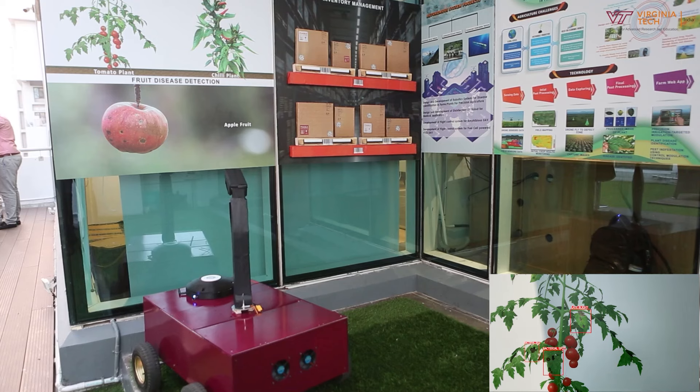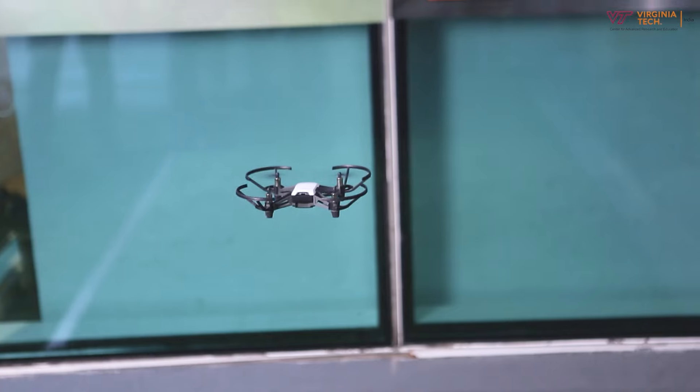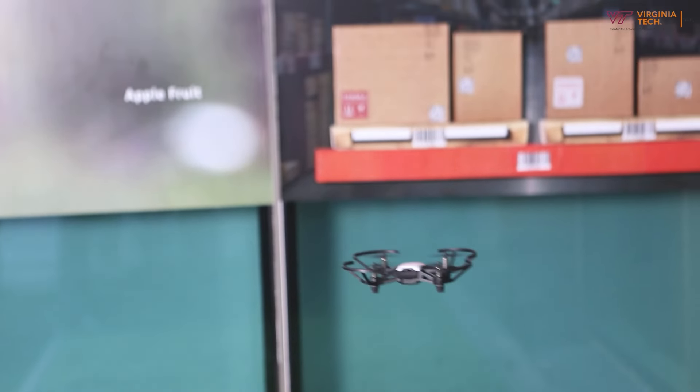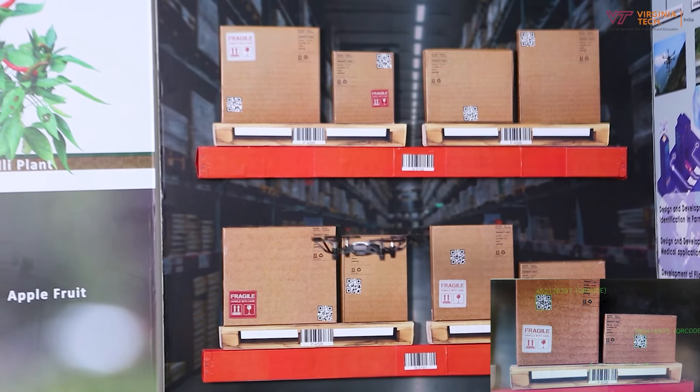Some exciting projects that we are currently working on include plant and food disease detection and warehouse inventory management, using contemporary technologies such as artificial intelligence, computer vision, and object detection techniques.